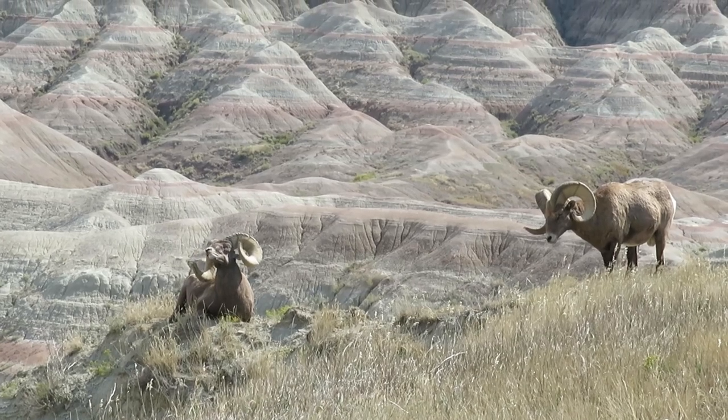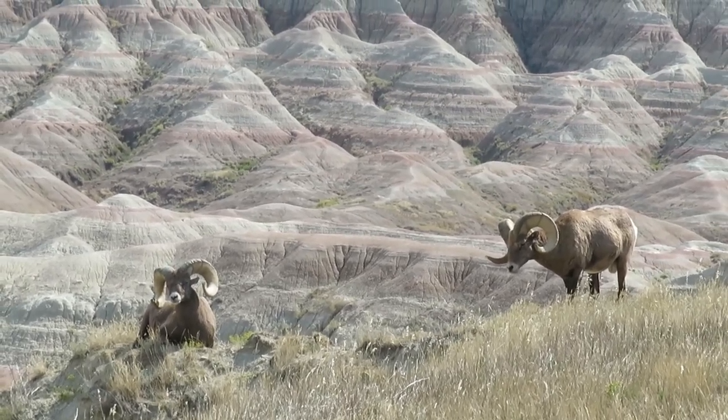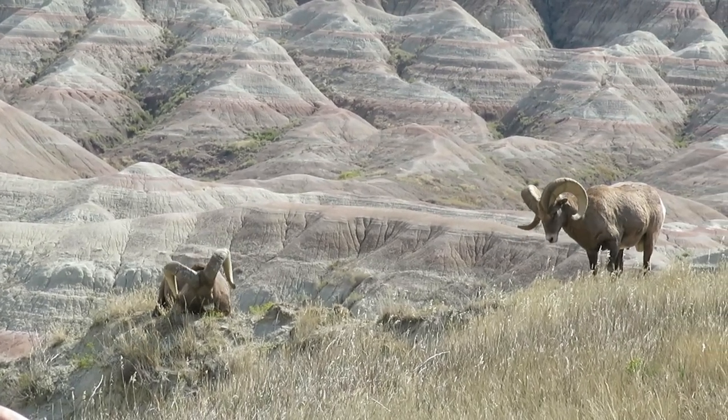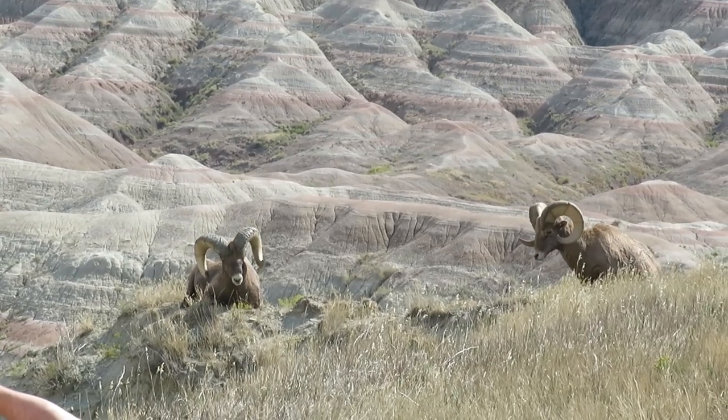We're in Badlands National Park on the scenic loop tour. It's very cool — we're seeing more animals here than we saw in all of Yellowstone.